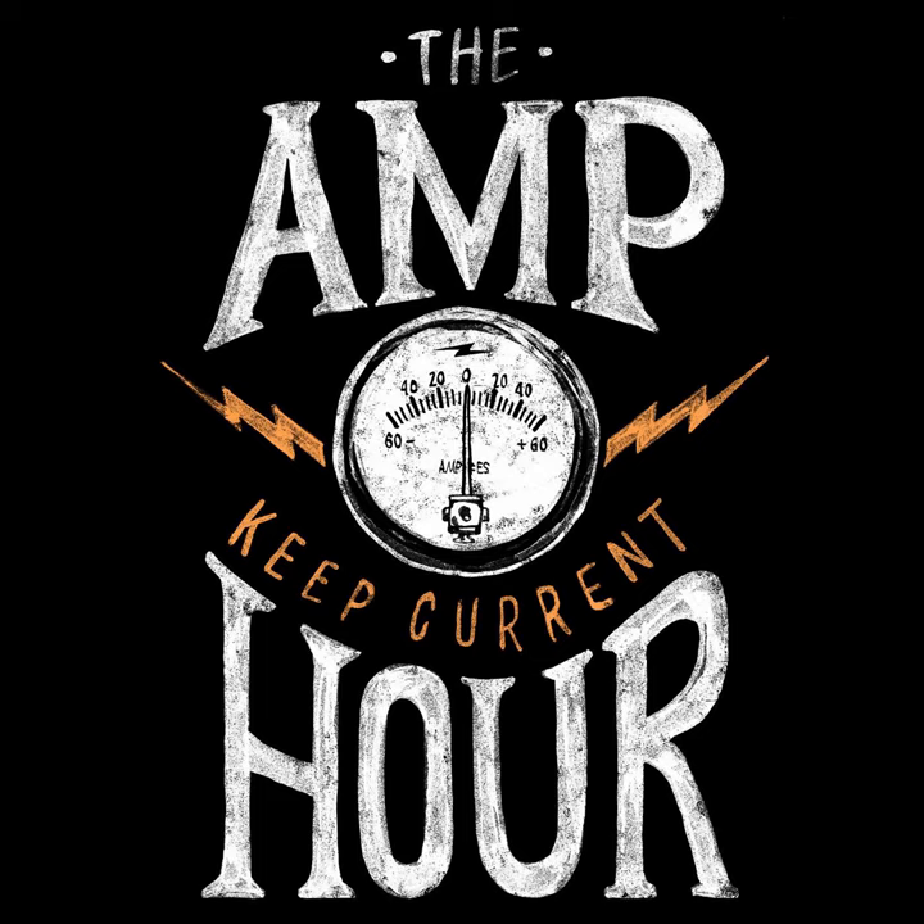I've heard you before on the Embedded FM podcast, and we wanted to talk a little bit more about manufacturing. You do firmware stuff but also hardware stuff, so a good fit for both. What is Blue Clover?